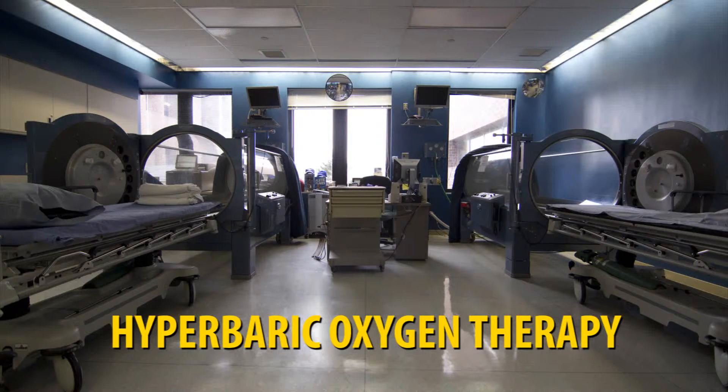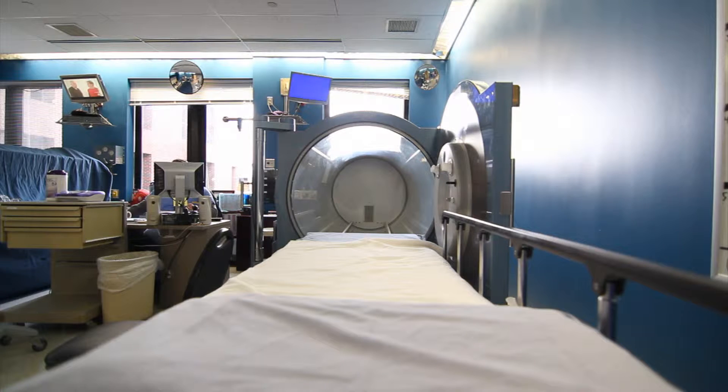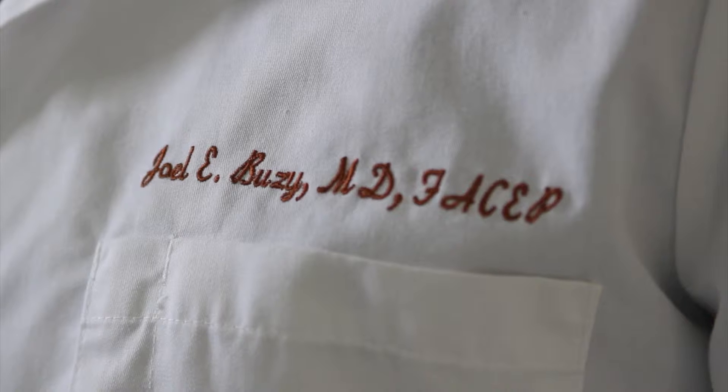Hyperbaric oxygen therapy is treatment in these hyperbaric chambers we have here. During treatments, people breathe in 100% oxygen, and that oxygen goes into the lungs, is sent into the bloodstream and to the tissues of the body. This increases the tissue concentration of oxygen under the pressures that we use.